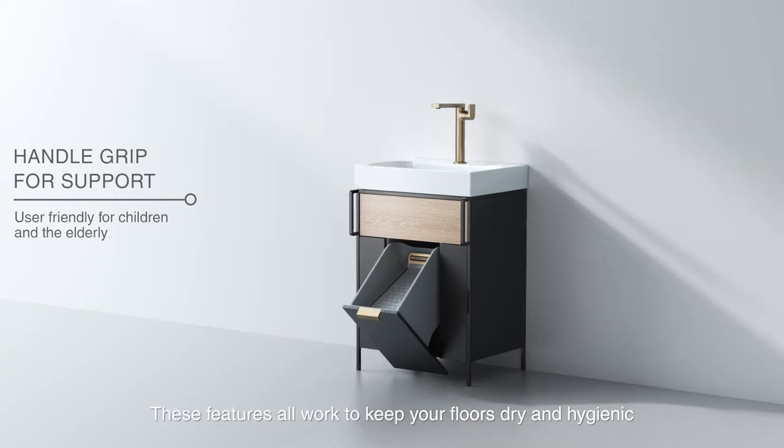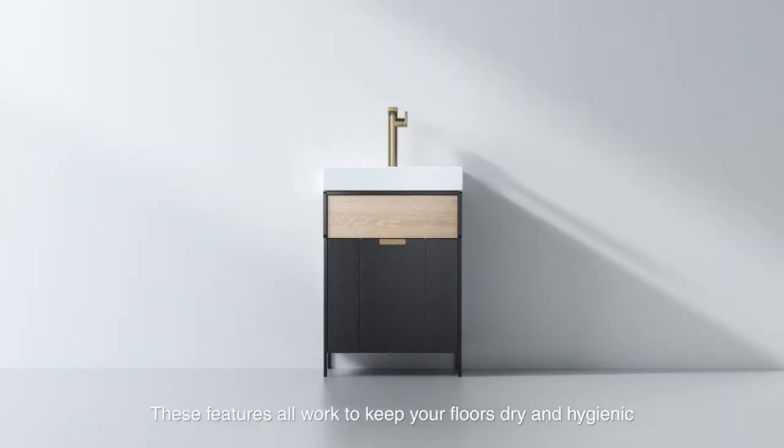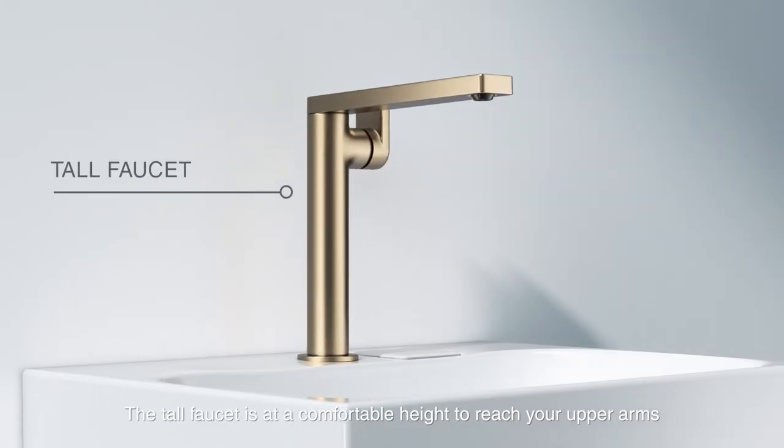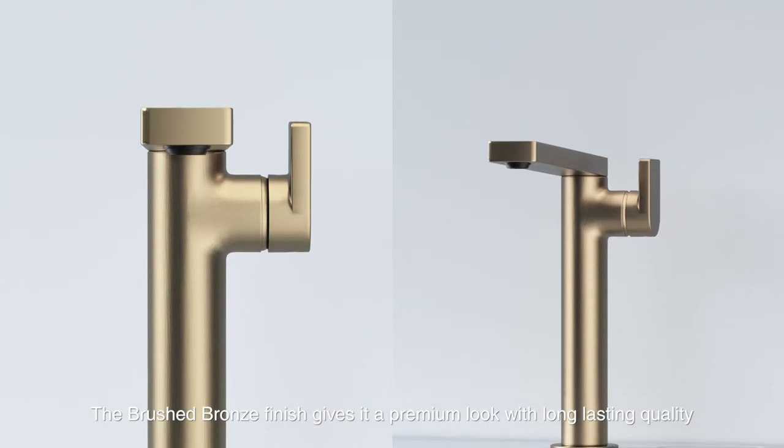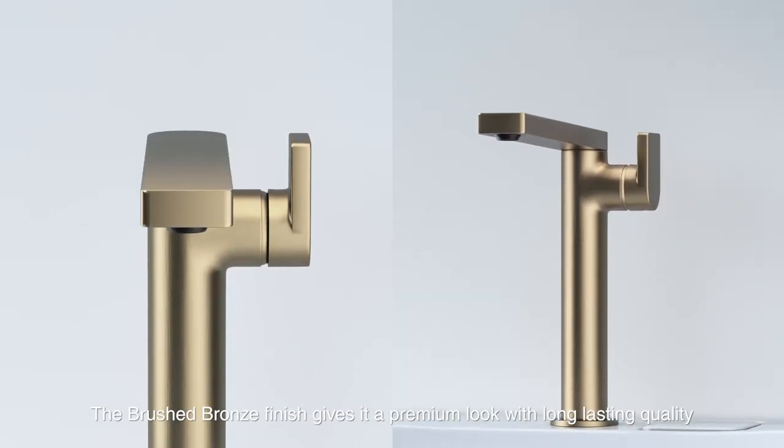These features all work to keep your floors dry and hygienic. The tall faucet is at a comfortable height to reach your upper arms. The brushed bronze finish gives it a premium look with long-lasting quality.